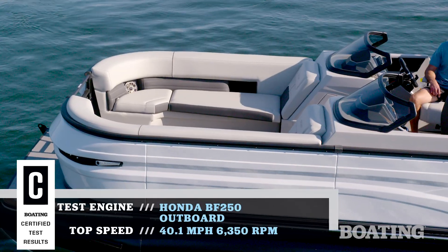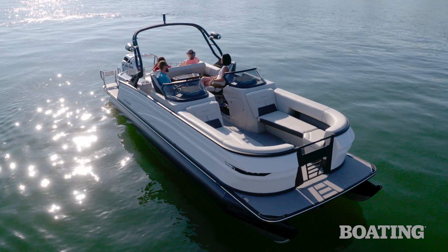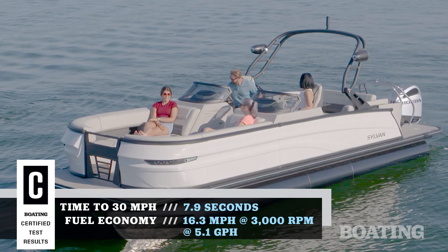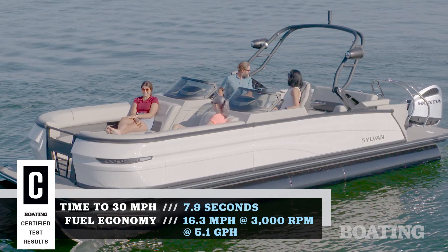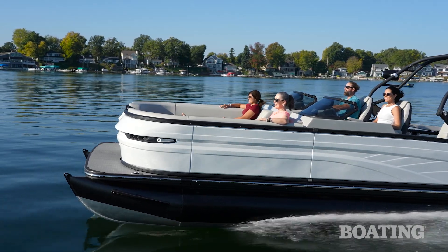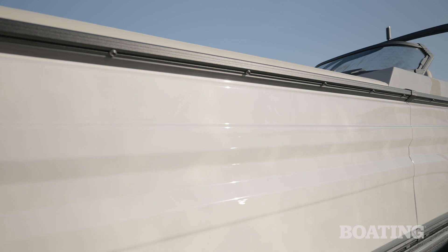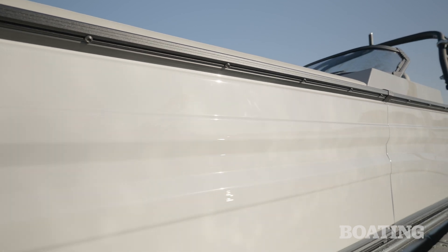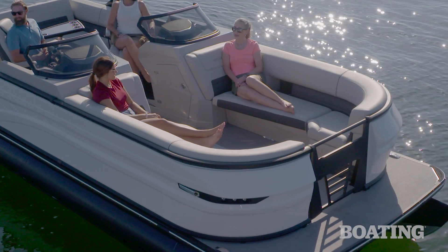Sylvan says it's the first pontoon company to use the new DF ABS panels for fencing. It gives the boat a fiberglass look without all the added weight of fiberglass, and it really pops when you see it on the water. The top rail of the fencing is designed specifically for these panels — it's powder-coated black aluminum, really beefy, and it can double as a handhold around the dock.